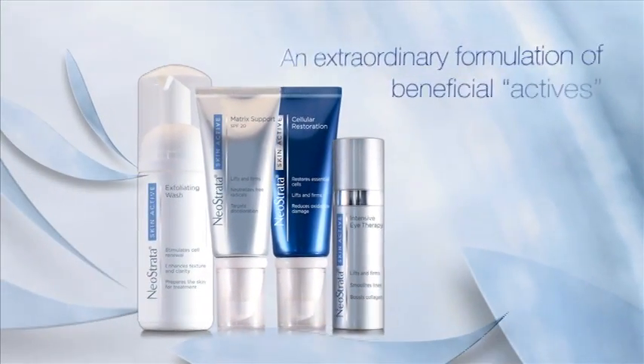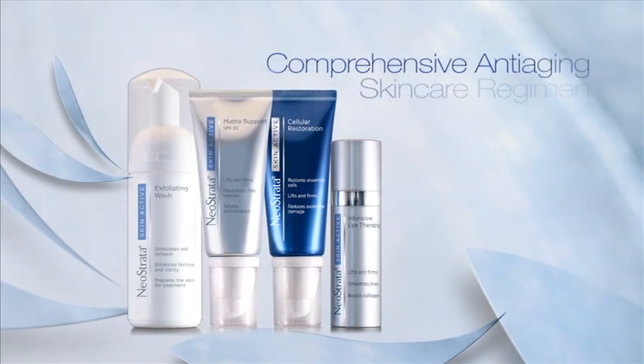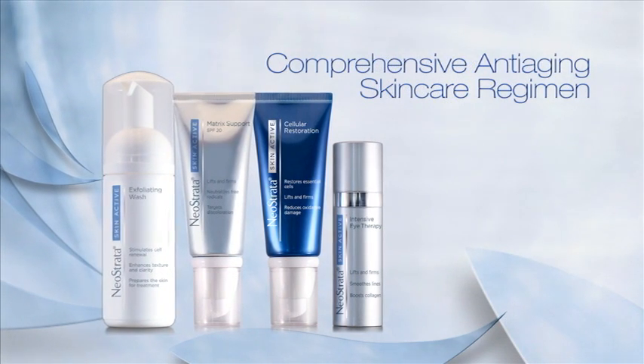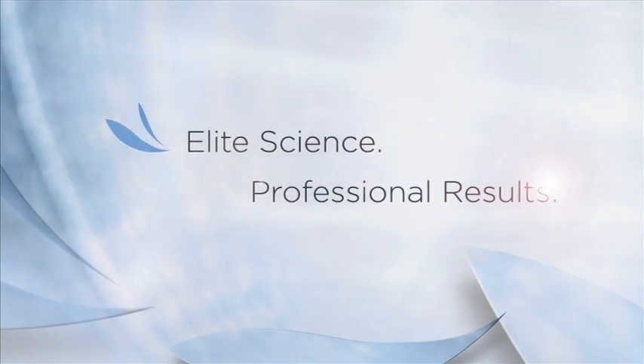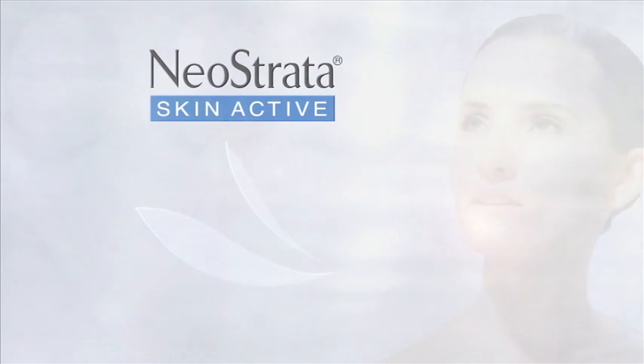An extraordinary combination of beneficial actives, selected from the finest, most effective skin care ingredients and technologies, working together through complementary mechanisms of action. Elite skin science delivered in an elegant and truly synergistic system. Welcome to SkinActive.